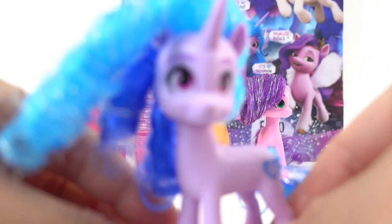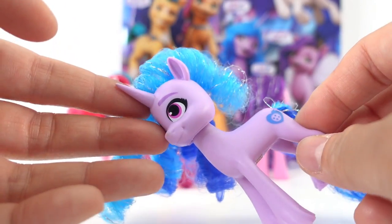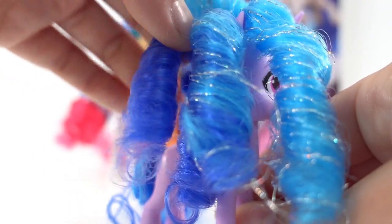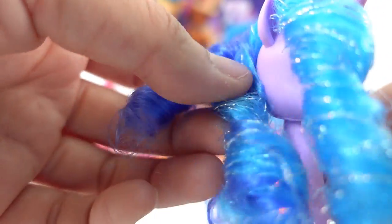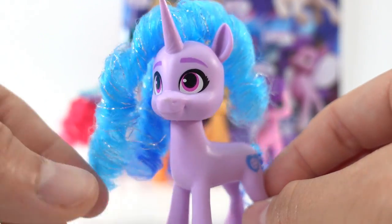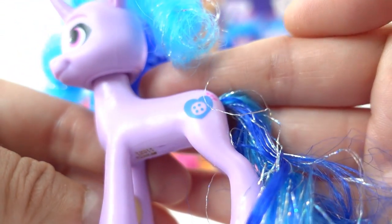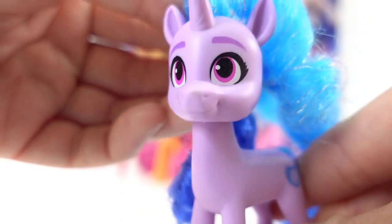Next we have Izzy Moonbow. She is a lavender unicorn — she's the only one that is a unicorn. She has a little purple horn and it does look like it has some etchings on it, which is something all the ponies in this generation have. She has blue hair in little ringlets — that is too cute! You can kind of pull on it, but you don't want to do it too much because the ringlets might fall out. Her tail is also blue, light blue and dark blue, and it is also curly. Her cutie mark is a little heart with a button and some knitting needles. Her eyes are pink with purple eyebrows — super cute.